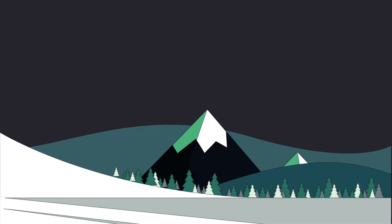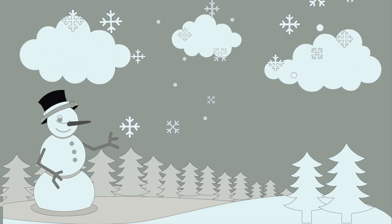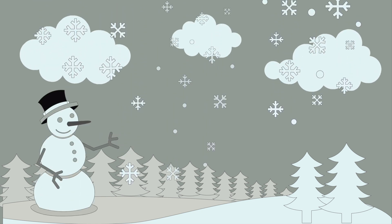The South Pole lies on the continent of Antarctica. This continent is the world's tallest continent with a height of 9,300 feet above sea level, of which 9,000 feet is the thickness of the ice sheets that cover it.